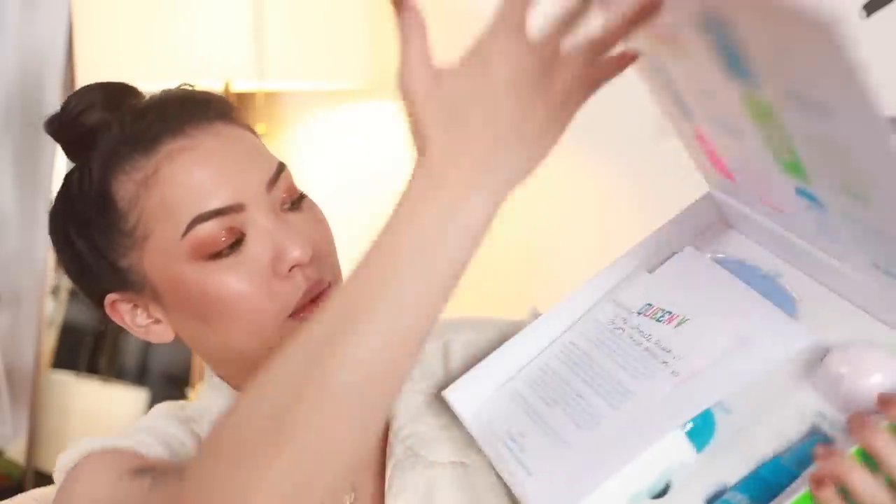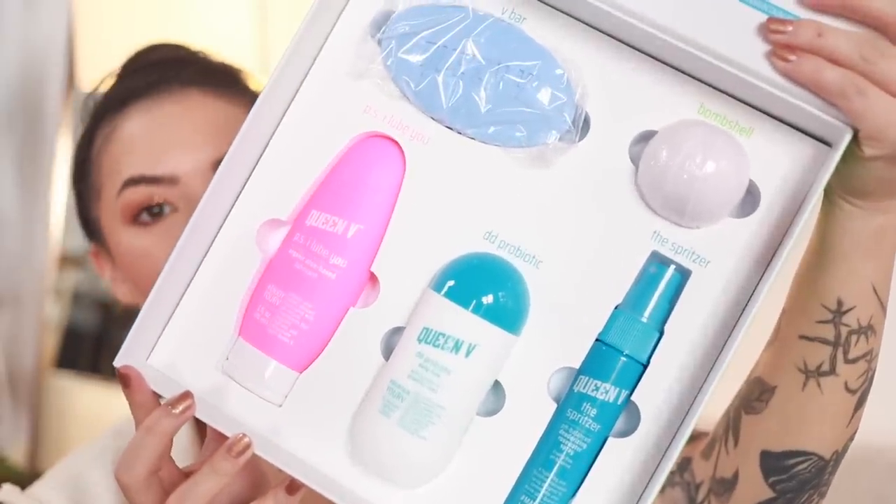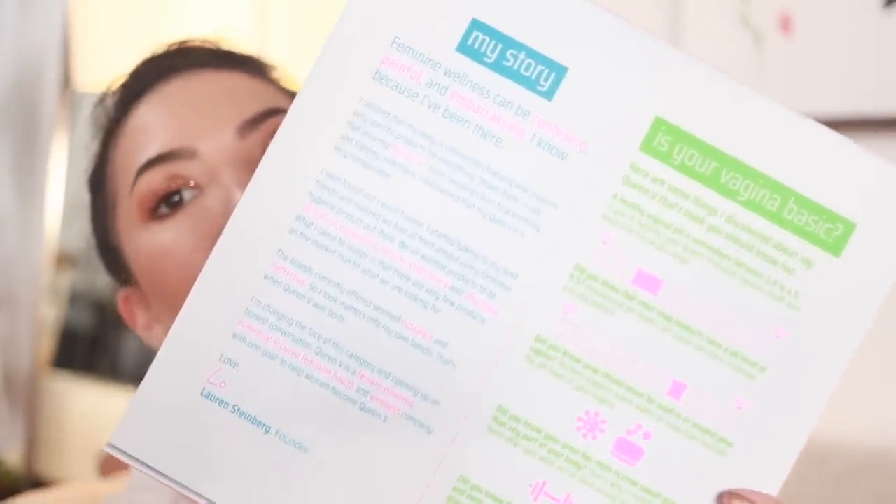This one's definitely the most interesting box in the haul — this is by Queen V. Look how cute that packaging is! We have a variety of products here, all designed to promote a healthy vagina. The founder Lauren Steinberg talks about how she realized her body requires very specific products — from keeping clean to preventing and fighting infections. She wanted to create products that are all-natural, convenient, easy to understand, and affordable, because other things on the market are outdated and ineffective.